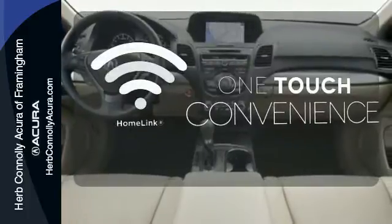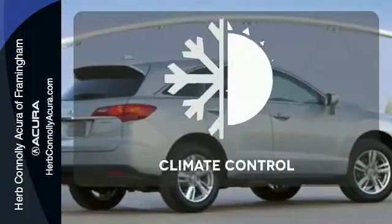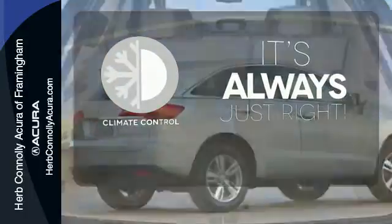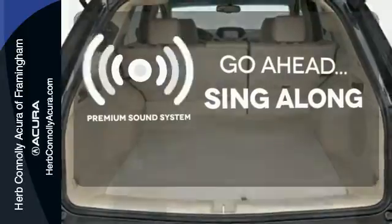With Homely, one touch makes your arrival as welcoming as if you'd never left. Set it and forget it with the climate control. Your favorite music has never sounded better thanks to the premium sound system.